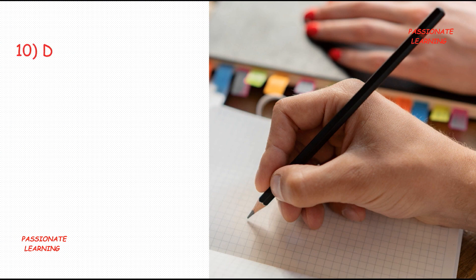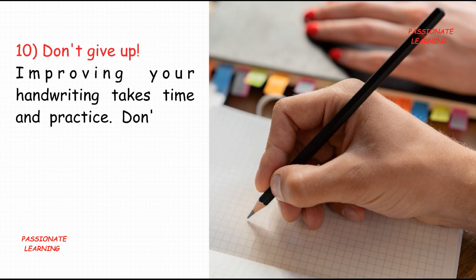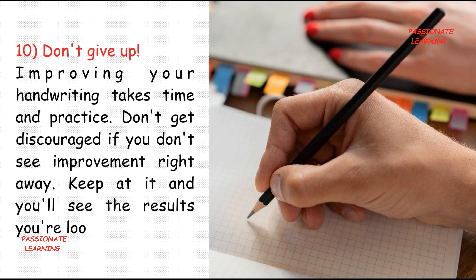The ninth tip is: get inspired. Take a look at the handwriting of others — from famous authors to your friends, there are many examples of beautiful handwriting out there. The tenth tip is: don't give up. Improving your handwriting takes time and practice, so don't get discouraged if you don't see improvement right away. Keep at it and you'll see the results you're looking for.